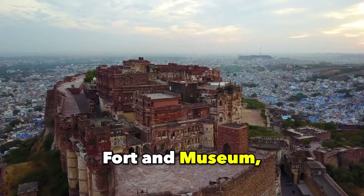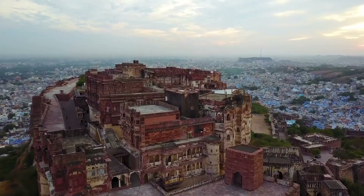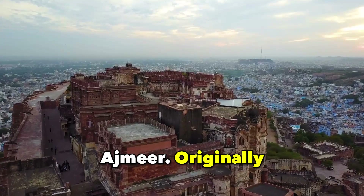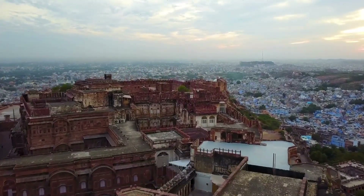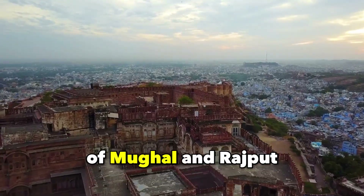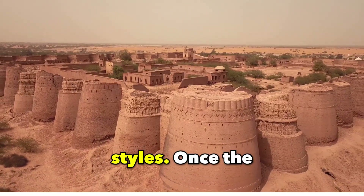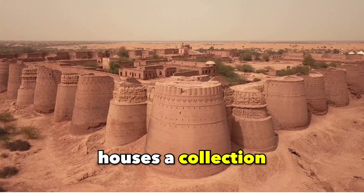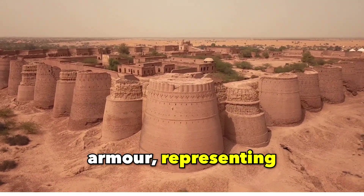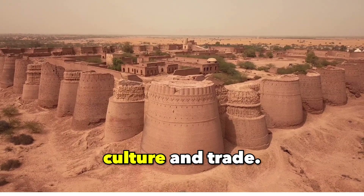Akbari Fort and Museum, Ajmer. Discover the Akbari Fort and Government Museum in Ajmer. Originally built by Emperor Akbar, this fortress exemplifies a captivating blend of Mughal and Rajput architectural styles. Once the residence of Jahangir, it now houses a collection of sculptures and armor, representing a historic nexus of culture and trade.